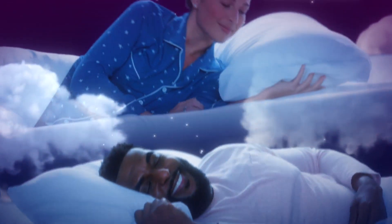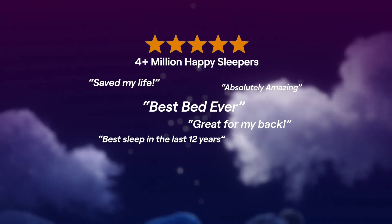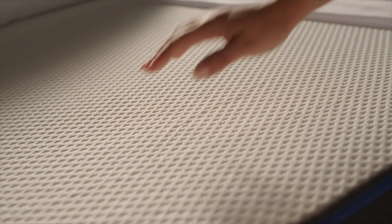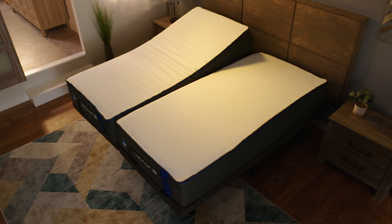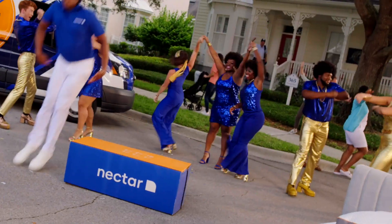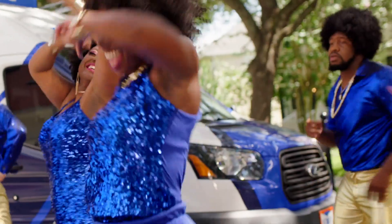But don't take our word for it. Start your full year of risk-free sleep today in our 365-night trial. There's only one thing left to do — sleep on it. But a deal this sweet won't last. Get yours today. Sleep on it. Everything's gonna be alright.